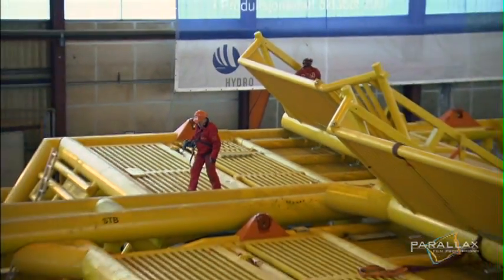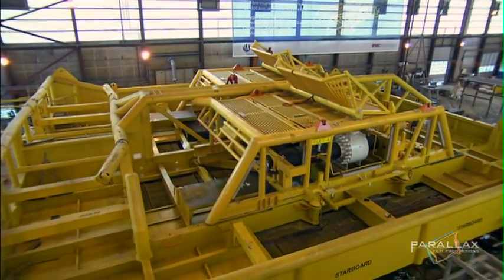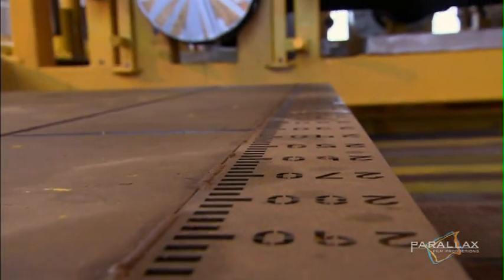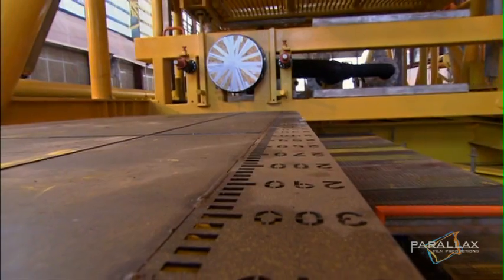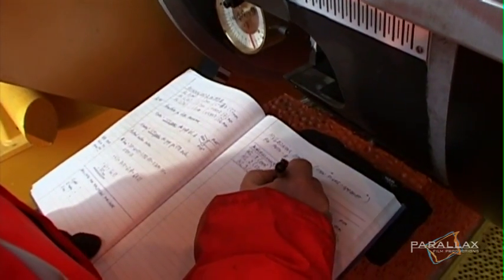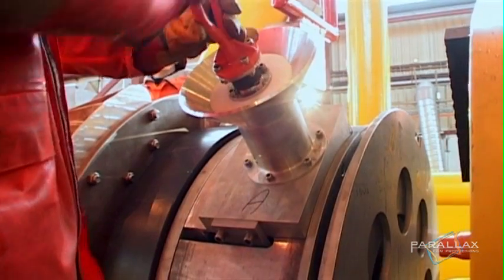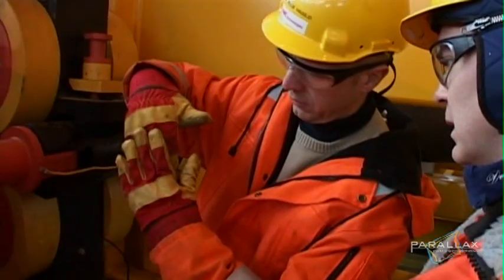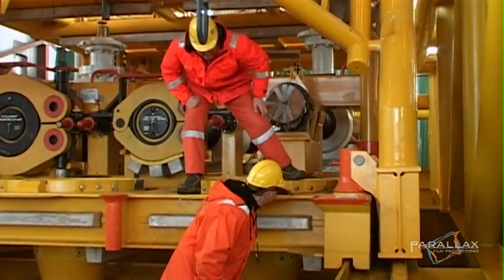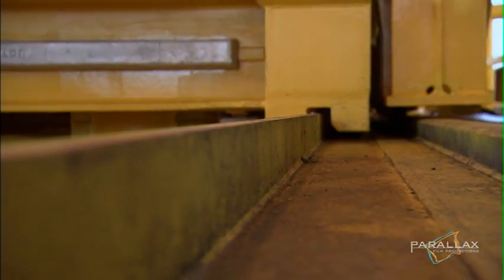Surrounding the connection module is a steel cage that protects it from stray objects that could drop off drill ships and fishing trawlers. When the gas exits the field, the steel pipe expands — a little bit of expansion is okay. But the reason they're going to this much trouble is they expect the Ormen Lange pipeline to expand along its entire length by as much as one meter, and that's enough to rip it apart. So they've solved this by using a connector that slides back and forth on rails — it absorbs the pipe's movement and keeps the gas flowing.